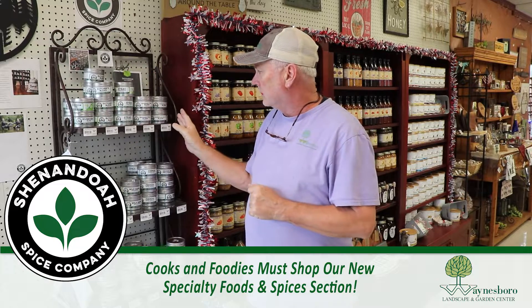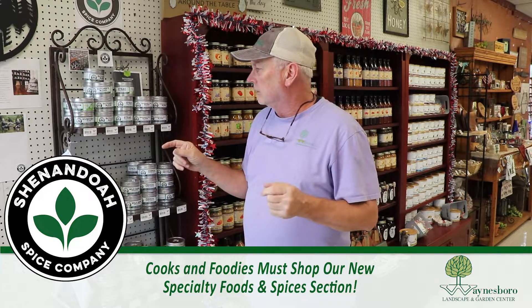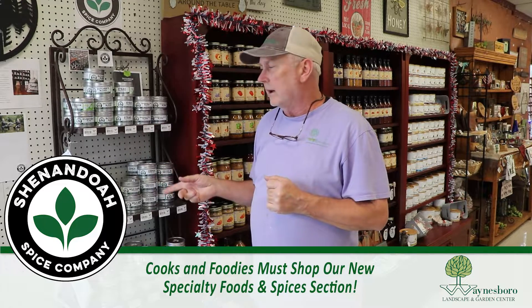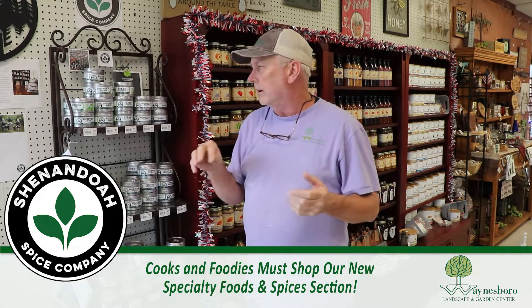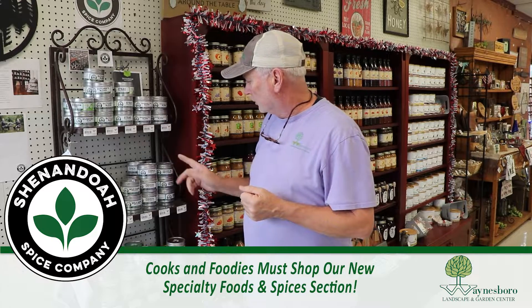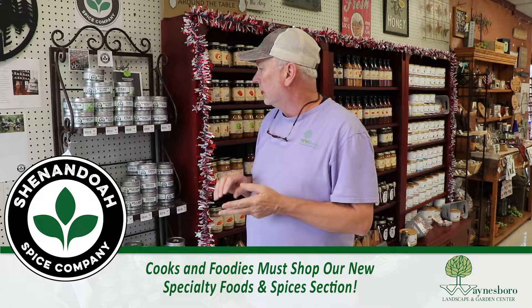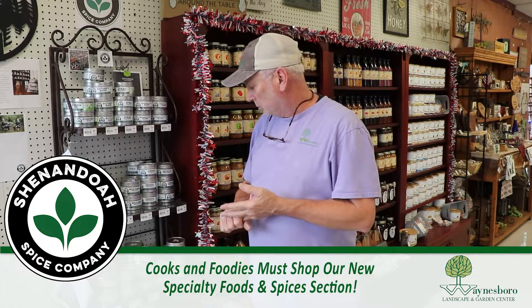We have a variety of local blends as well — Riverview, Massanutten, Shenandoah Valley Blend — those are all local spices. Then we have French Spices, American Spices, we have Rib Rubs, and we have soup seasoning.